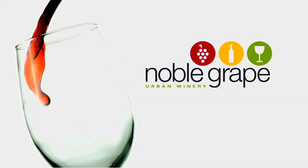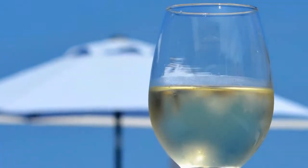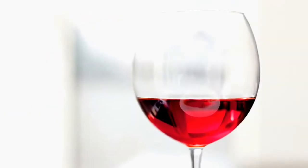It's never been easier to make your own delicious wine, and at a fraction of the cost. Whether you prefer a light crisp white, a full rich red, or even a rosé, we have just the wine you are looking for.